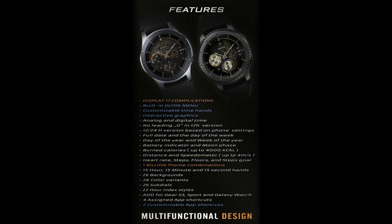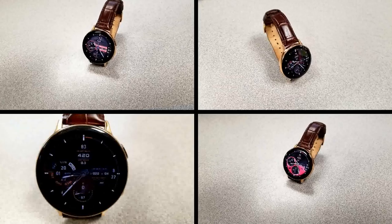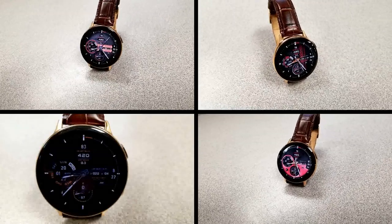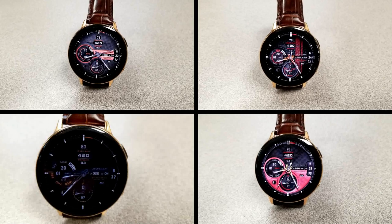That's everything you need to know about this powerhouse watch face from Jeweler. Don't forget to click on the link below to access those free coupon codes — remember that all of these are on a first come first serve basis, so pick one up quickly because they're going to go really fast.